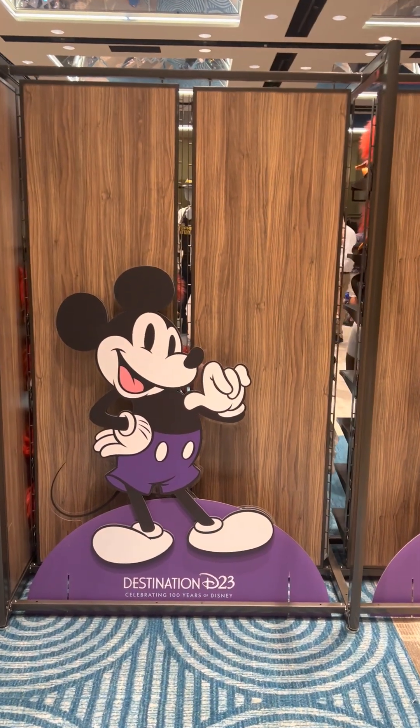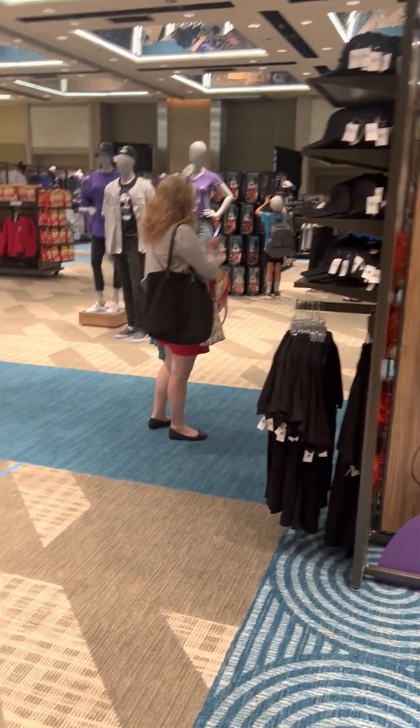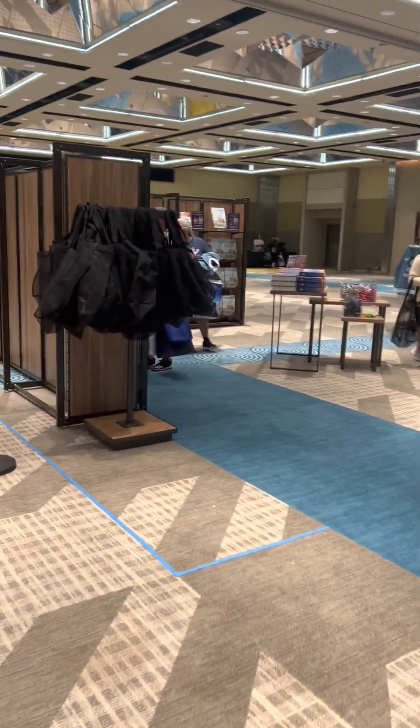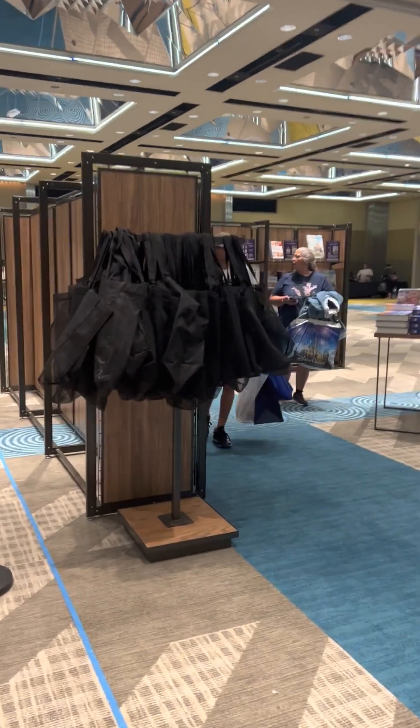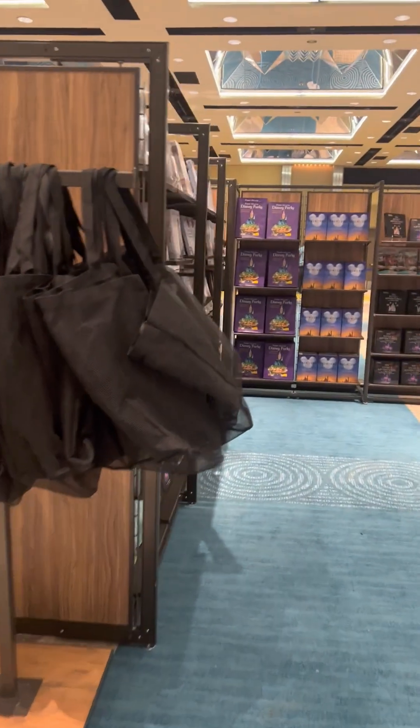Hi Fashionistas, this is Monica. I'm here at Destination D23 and I'm in the Mickey's of Glendale store. If you've been following along, this is the last store on my shopping spree. Alright, let's take a look at what they have.